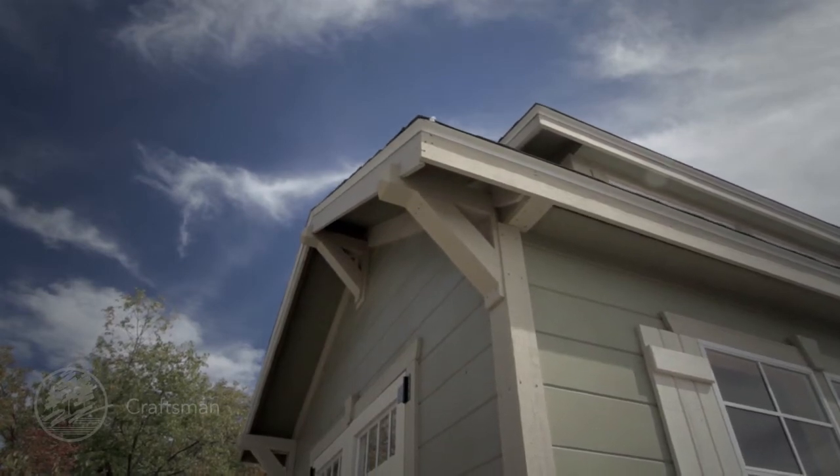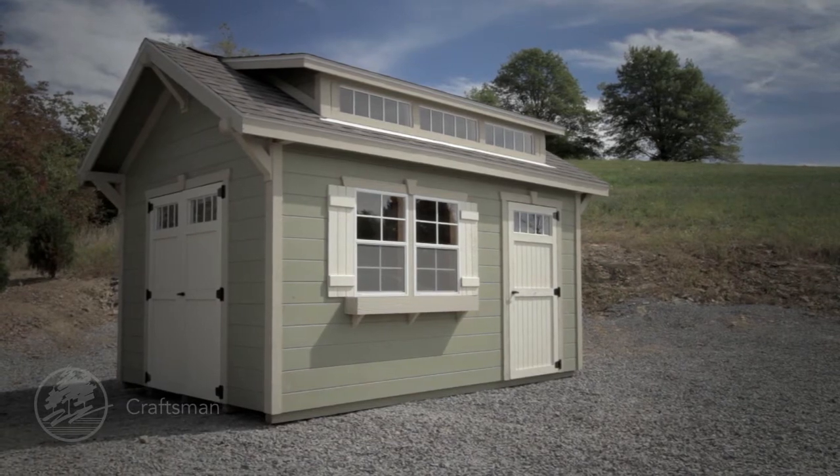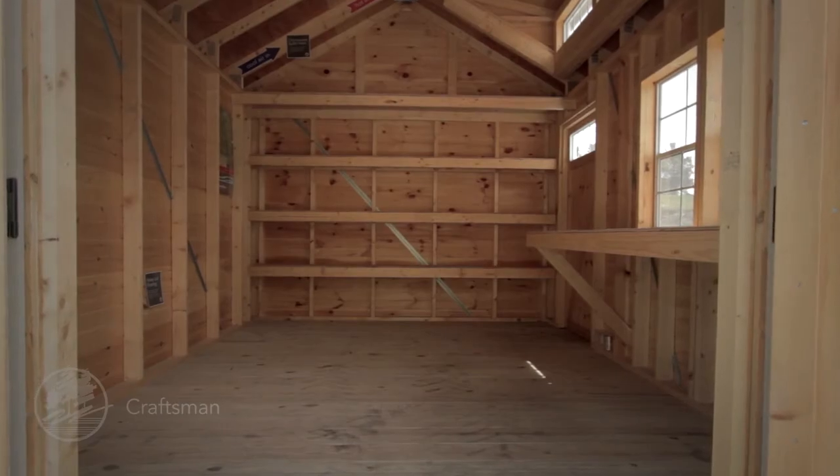Sporting a steeper pitch roof, transom dormer, and craftsman brackets, this model brings out the best in our buildings, offering lots of storage room as well as the benefits of natural light.